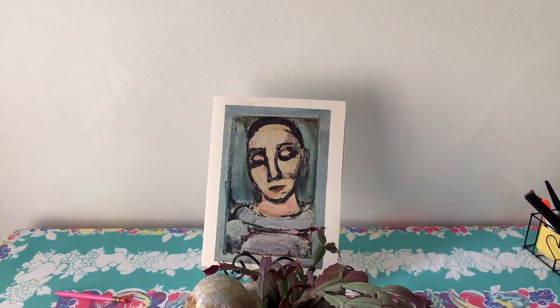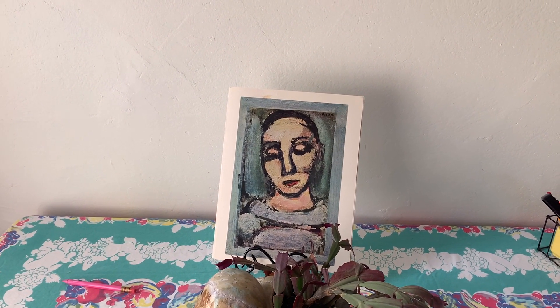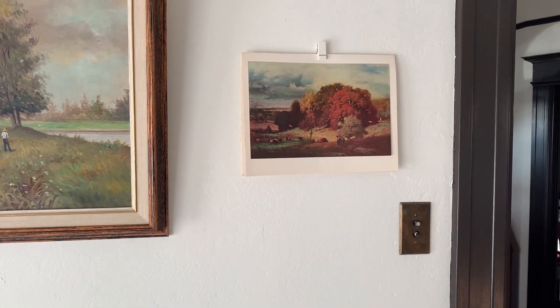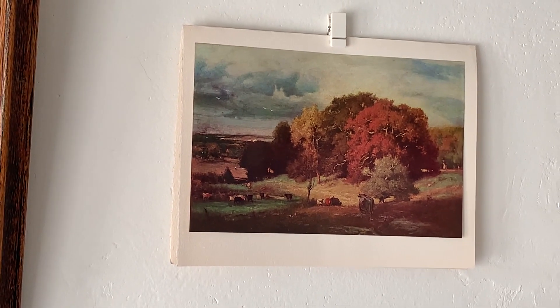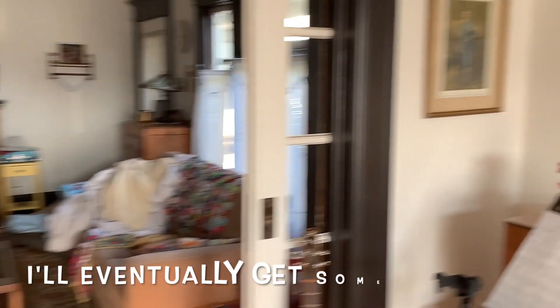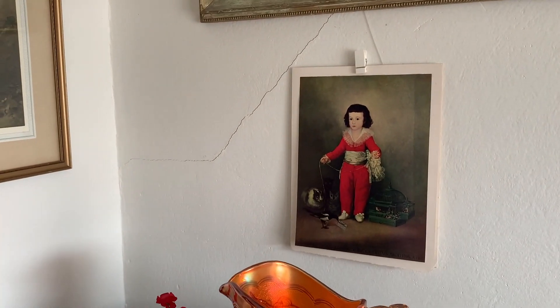I got one of these Book of the Month Club art portfolios. I don't know when these were printed — maybe the 60s — and I got it for seven dollars at an estate sale. It had several prints in it, about 9 by 12 in size, and I just kind of sprinkled them throughout my parlor.